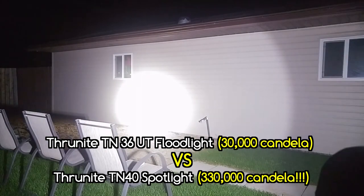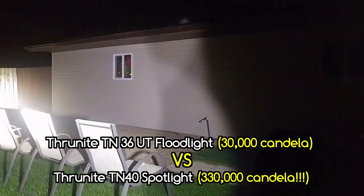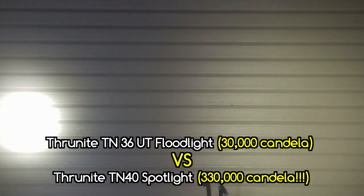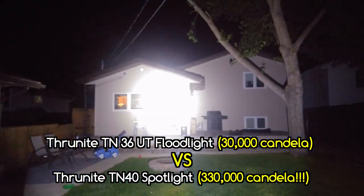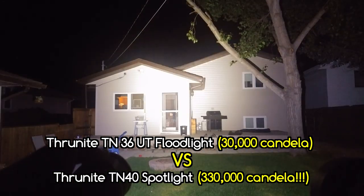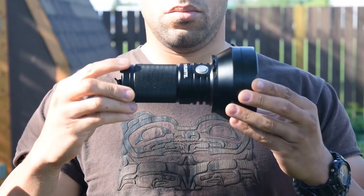Let's go over some of the specs. This is 330,000 peak beam intensity. For comparison, the ThruNite TN36 UT was around 30,000 — so this is 11 times brighter than that. If you shine this in somebody's eyes, they can pretty much kiss their vision goodbye for at least a minute. From a tactical perspective, this could definitely be used for that, and you can do it from a great distance.